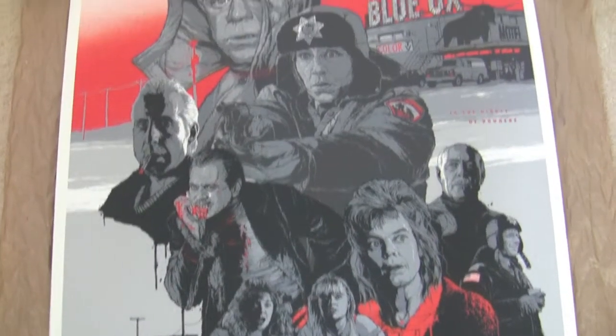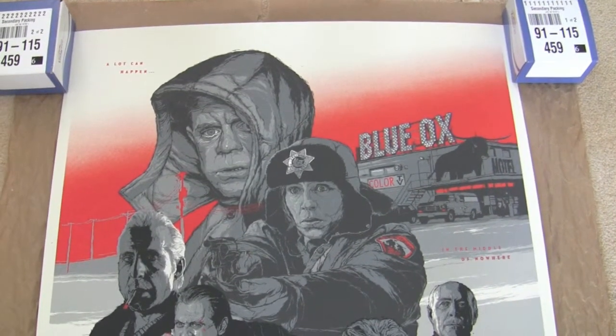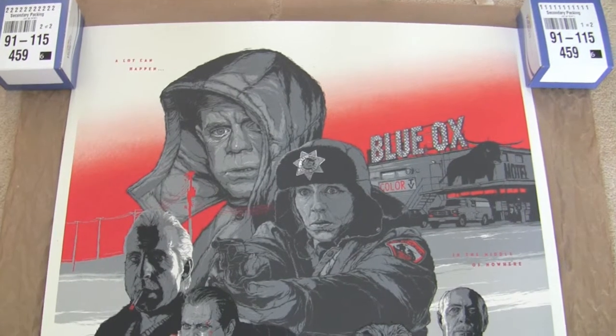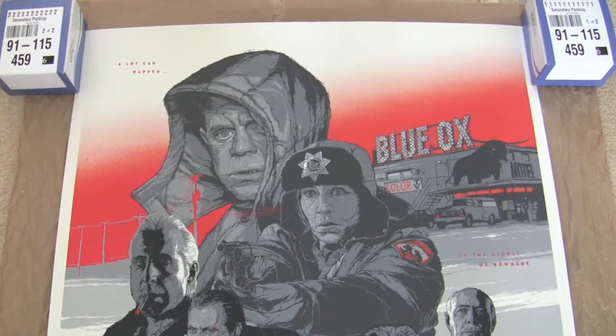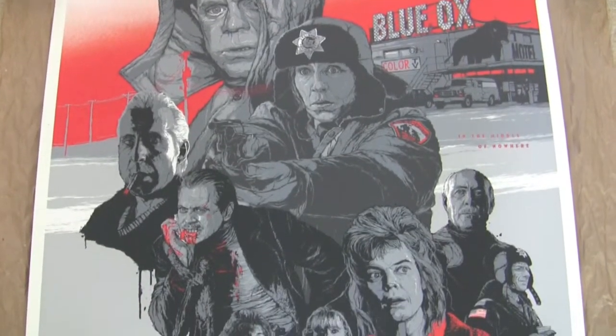The artist that did this is a Polish guy called Gabz. He's done some really cool work lately — he's done a couple of commission pieces which you can't buy, of Predator and Inception, and they're both stunning bits of art.